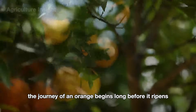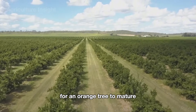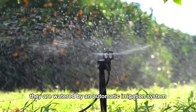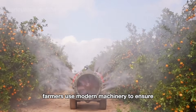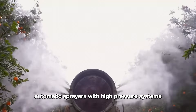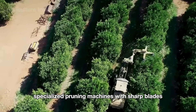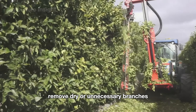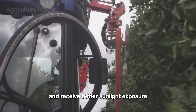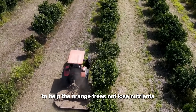The journey of an orange begins long before it ripens on the tree. It takes about 5 to 8 years for an orange tree to mature and start producing fruit. Throughout the growth cycle, trees are watered by an automatic irrigation system, and farmers use modern machinery to ensure the best care for their crops. Automatic sprayers with high-pressure systems evenly cover the entire canopy, while specialized pruning machines with sharp blades remove dry or unnecessary branches, allowing trees to grow healthier and receive better sunlight exposure. Weeding is also regularly controlled by machine to help the orange trees not lose nutrients.